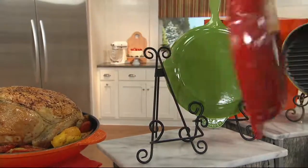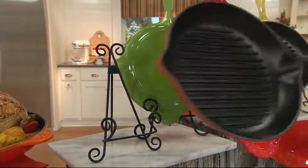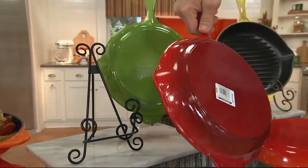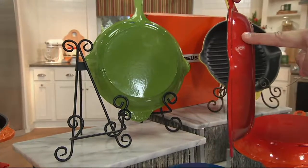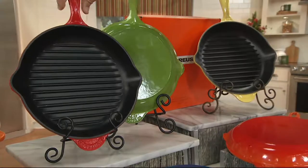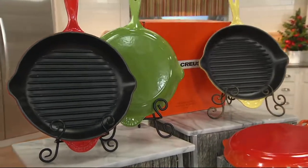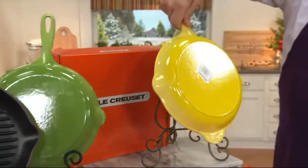There's a tag on there we haven't taken off, but that scrubs off with your Scrub Daddy — it's just an inventory sticker. See all the gradation of color — how it's darker and then it gets lighter toward the edges. That's all done in the firing process. Cerise is the most popular. Then we've got it in Palm, and finally the Soleil, which is the beautiful gorgeous sunshiny yellow.